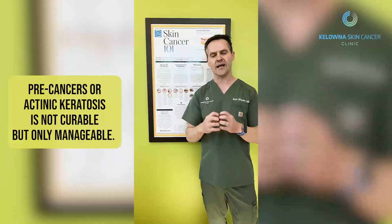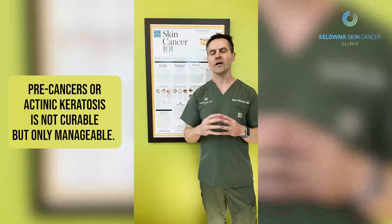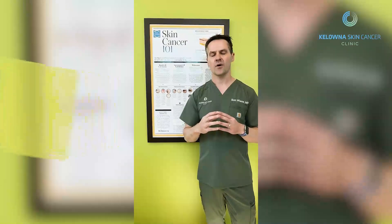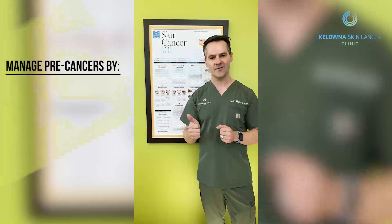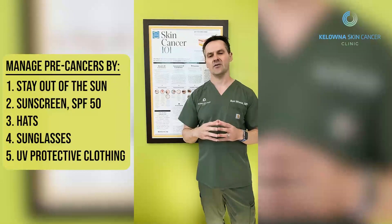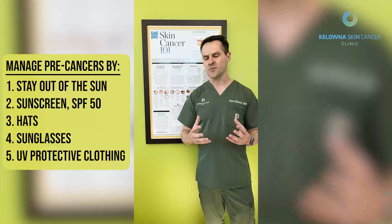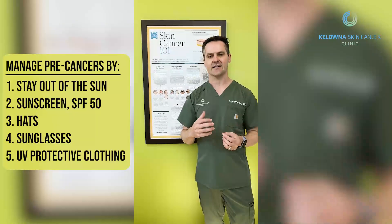A precancer or actinic keratosis is not curable — we can only manage it with some medications. The most important way to manage your precancers is to protect your skin against daylight, making use of a minimum SPF 50, UV protective clothing, sunglasses, and hats.